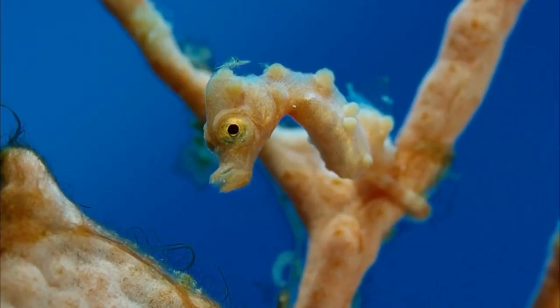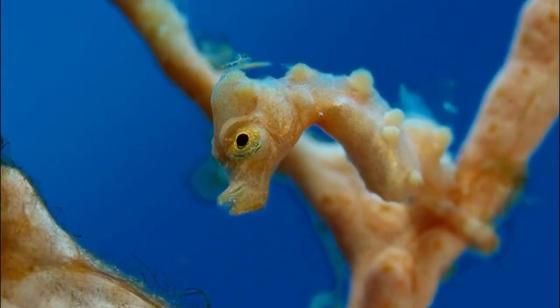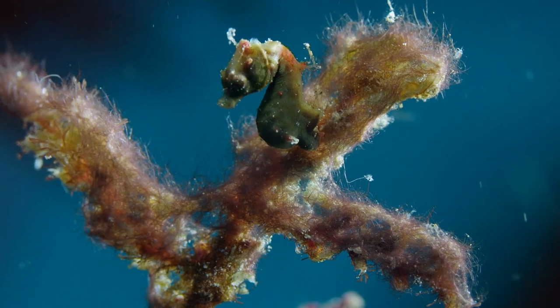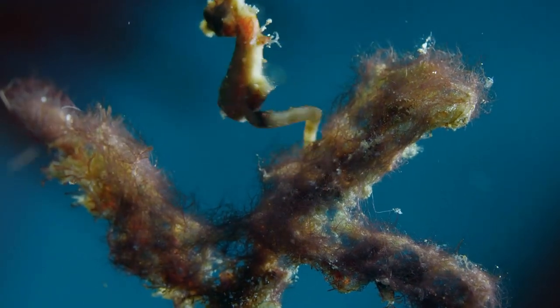Peer into the depths of their eyes, and you'll witness a world filled with curiosity. These tiny explorers possess extraordinary vision, able to detect the smallest of movements and changes in their environment. With eyes like windows into their underwater realm, they navigate the vibrant labyrinth of the coral reefs with astonishing precision.